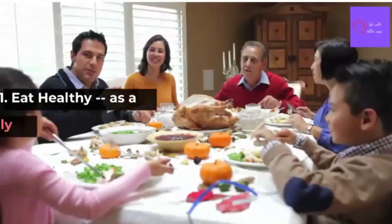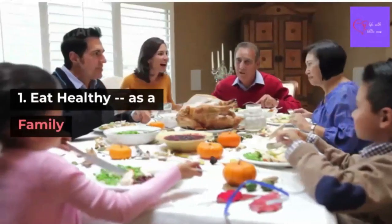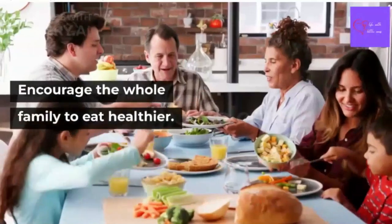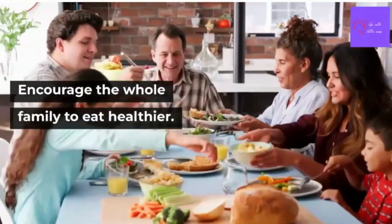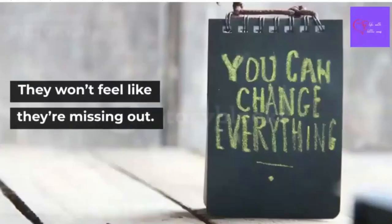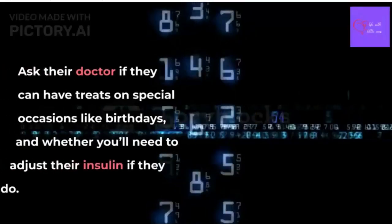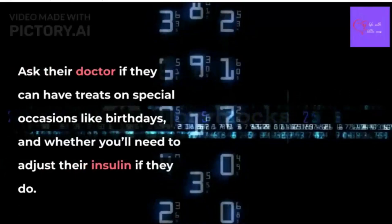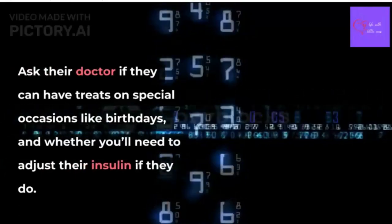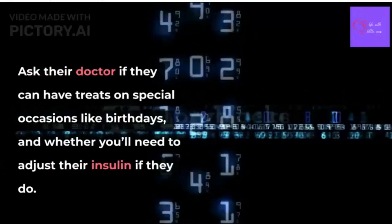Here are some tips to guide you, dear parents. Number 1: Eat healthy as a family. If your child has diabetes, encourage the whole family to eat healthier. If everyone makes changes, they won't feel that they are missing out. You can ask their doctor if they can have treats on special occasions like birthdays, and whether you'll need to adjust their insulin if they do.